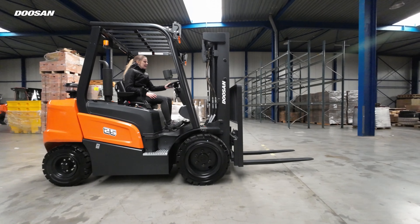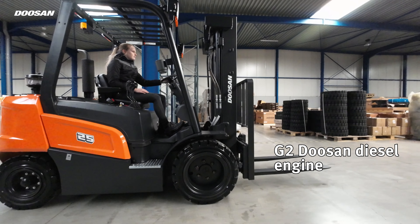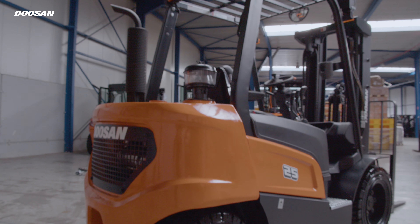Our NXS series is the best of both worlds. It has the same power as the G2 Doosan diesel engine in combination with the high operator comfort of the NXP series, resulting in one of the best price-quality trucks on the market.